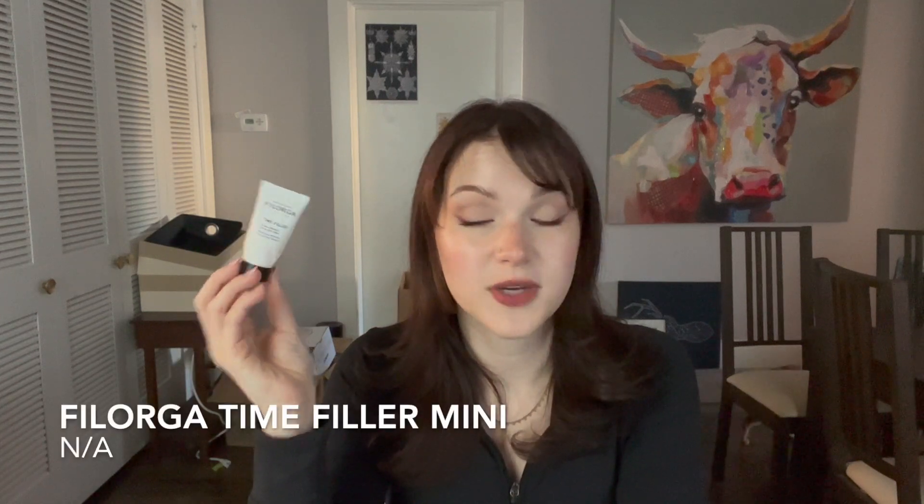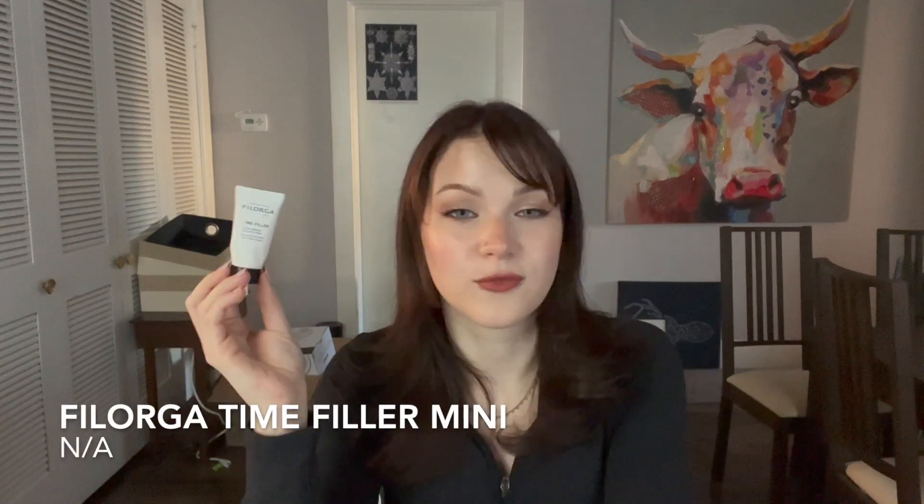This is a mini sample from Filorga — their Time Filler Wrinkle Correction Cream. I don't really have prominent wrinkles, but I just wanted to use up the sample. It's good; I don't have noticeable enough wrinkles to feel like it specifically helped, but it felt really nice on my skin. I liked using it at night — it was kind of just an extra hydrating step. I definitely don't think I'll be repurchasing it anytime soon since I don't feel like I need it, but check it out for yourself and see if it makes a difference.